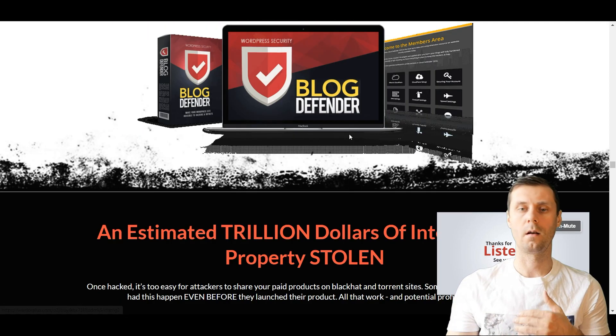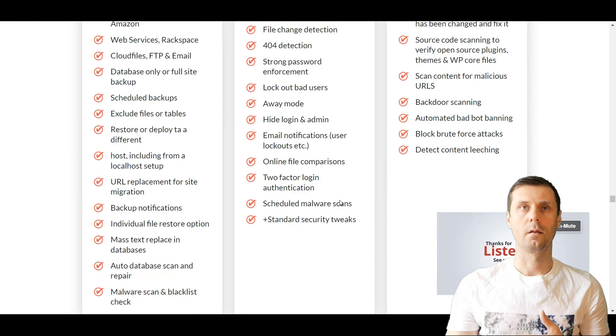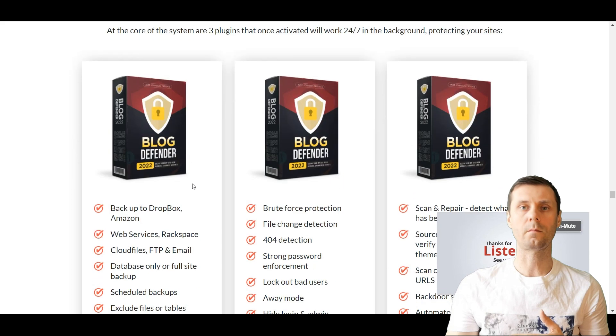I highly recommend you to have this plugin. As you can see, this plugin includes like three of them, and they're activated in the background and work 24 hours, 7 days a week protecting your WordPress blogs.